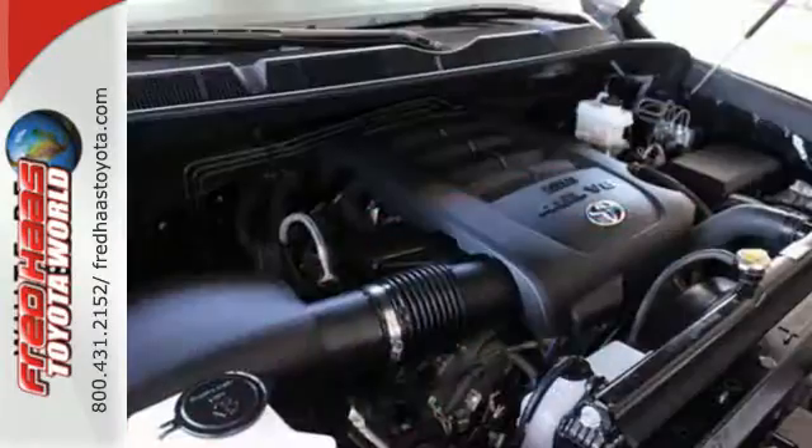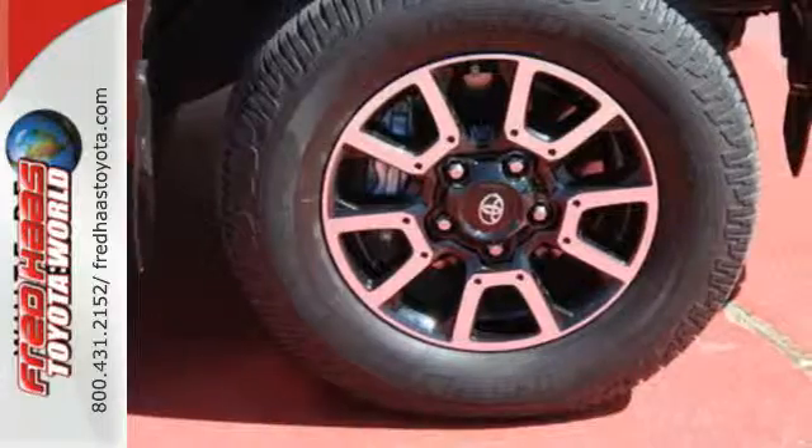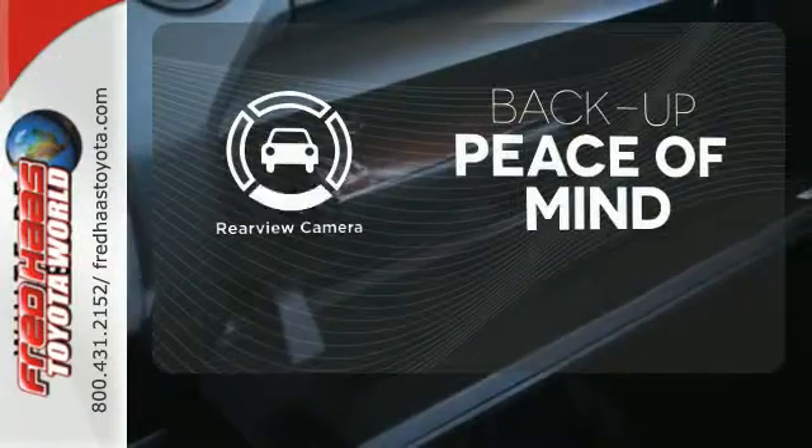Standard equipment includes heated mirrors, keyless entry, a low tire pressure warning, stability and traction control, and anti-lock brakes. Hindsight is 20-20 with a backup camera.